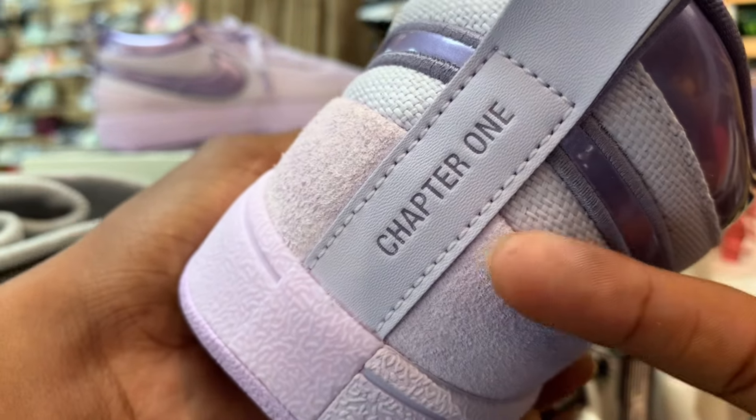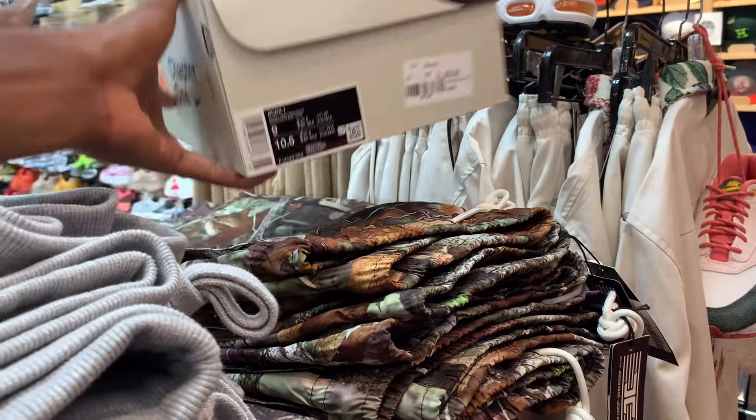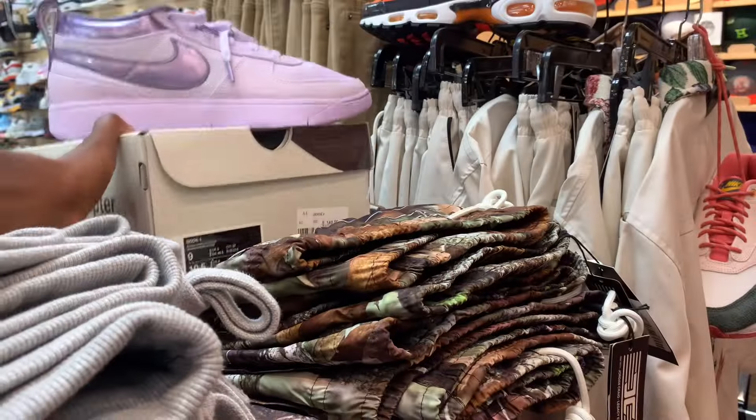We got the Chapter One on the back for the first shoe. Nice kind of purple color. Let me see the box real quick. It says Barely Grape Daybreak, Book One, size nine, for $140.